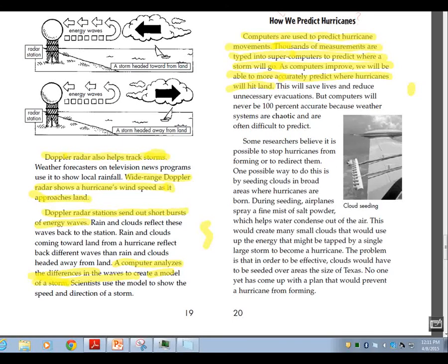This is how do we study hurricanes continued. Doppler radar also helps track storms. Wide-range Doppler radar shows a hurricane's wind speed as it approaches land. Doppler radar stations send out short bursts of energy waves, and the computer analyzes the differences in the waves to create a model of a storm.